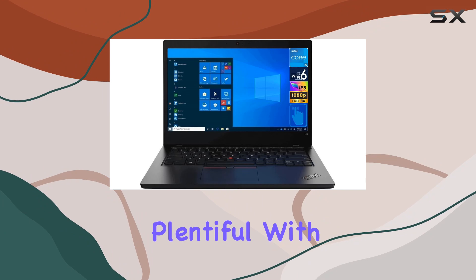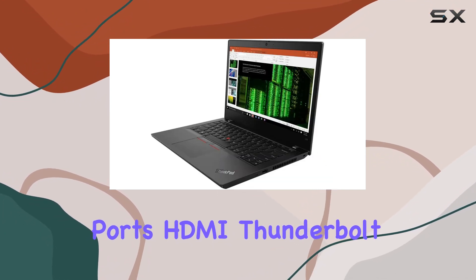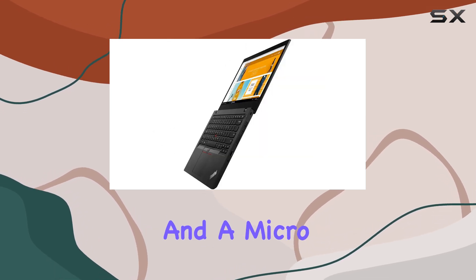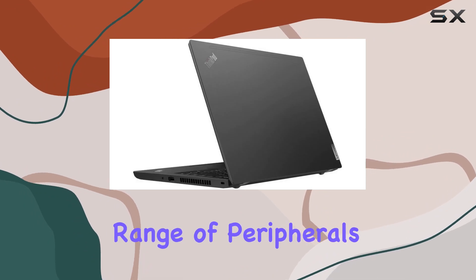Connectivity options are plentiful, with USB 3.1 Gen 2 ports, HDMI, Thunderbolt 4, Type-C, USB 3.1 Type-C Gen 1, and a microSD reader, ensuring compatibility with a wide range of peripherals and accessories.